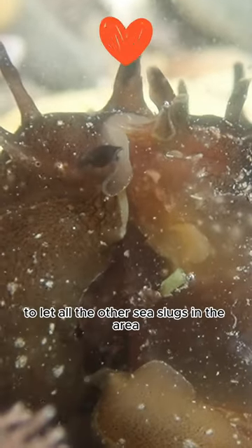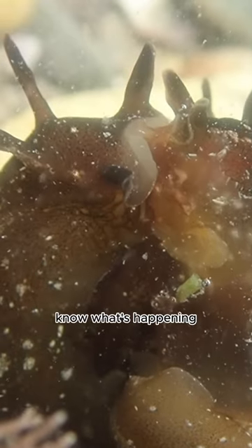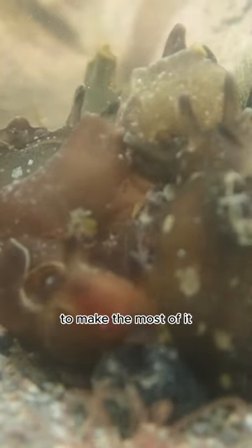They release a chemical into the water to let all the other sea slugs in the area know what's happening, and then they all clump together. They're hermaphrodites — both male and female — and when they mate with one partner in the clump they might be male, then the next time they can swap to female. They're really slow moving, so when they're together they need to make the most of it.